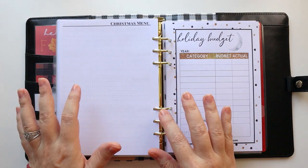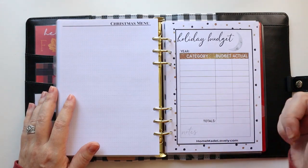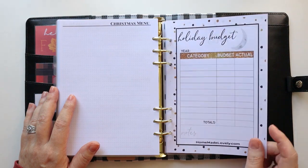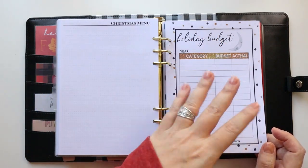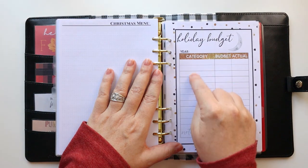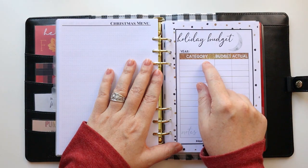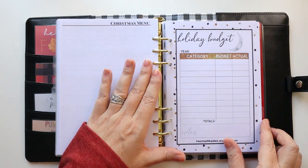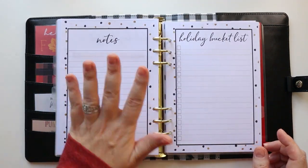I have some items I pulled from other Christmas planners — I did a video going through 15 different free printable Christmas planner options, which is linked in the description. This is an example of how I use those: I pull specific pages I think are awesome and include them in my own. One I loved is a holiday budget page — just the category, budget, and actual spend. Really simple one-page format for things like baking, family gifts, other gifts, and decorations.